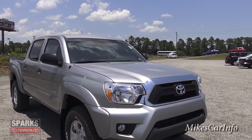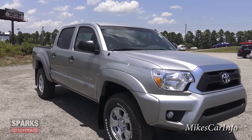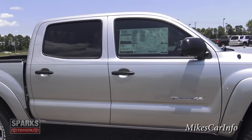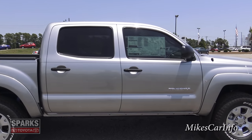This one has a 4.0 liter V6 with 236 horsepower, paired up with a five-speed automatic transmission. This is the double cab, which is basically a big four-door — it's like double the space that you'd normally get.